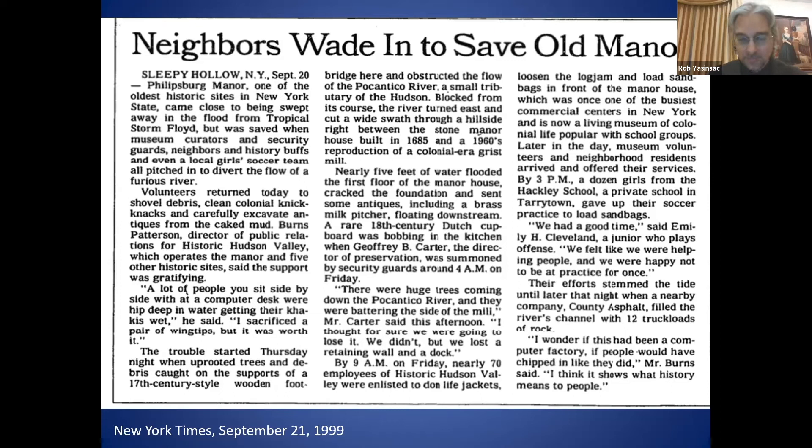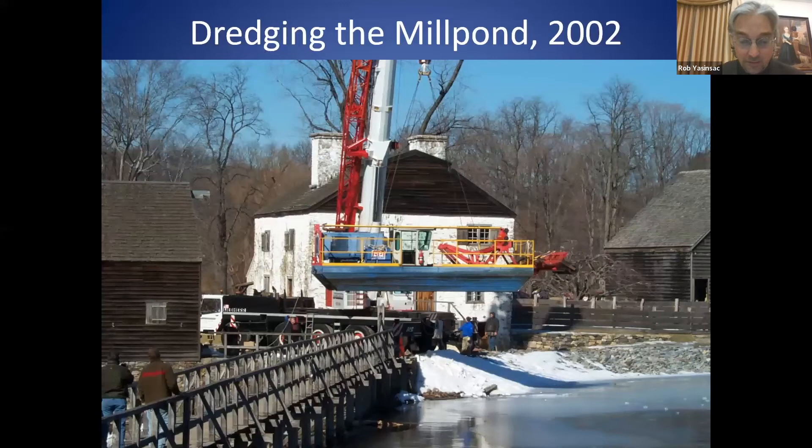With the onslaught of debris and silt backing up behind the dam, the mill pond was dredged in 2002. A large crane — probably about 200 feet tall — was brought in to hoist a dredging barge over the bridge into the mill pond. It was a rare sight: watching this crane delicately hoist the barge between the mill and the manor house, over the bridge, and into the pond.